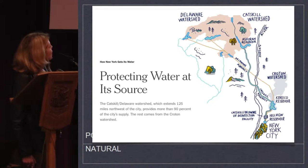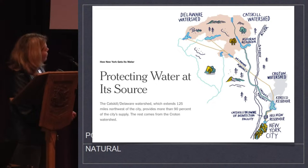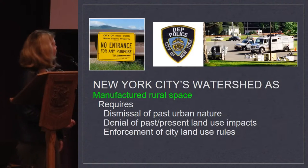The Catskill-Delaware watershed, which extends 125 miles northwest of the city, provides more than 90% of the city's water supply. The rest comes from this ugly gray area known as the Croton watershed, where I'm actually working both at Boyd's Corner Reservoir and at the Ashokan Reservoir and comparing the two.